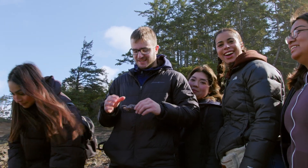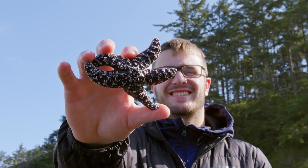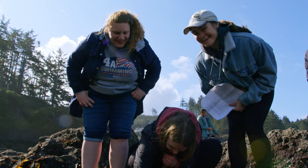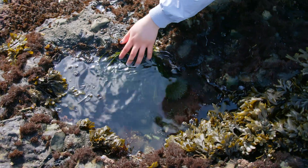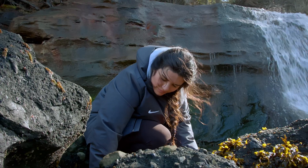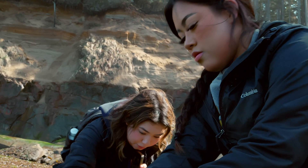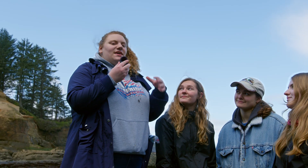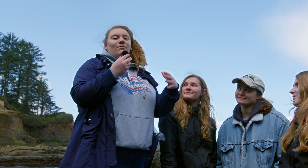You can sit in class and learn about all these different organisms and memorize the names, but to really come out here and find them and search for them is amazing because you get to see firsthand what you're learning about, and it kind of just brings a sense of awe to God's creation. And I feel like just being able to come out here and be in that is in itself a good form of worship.